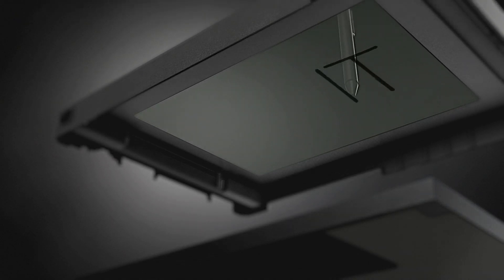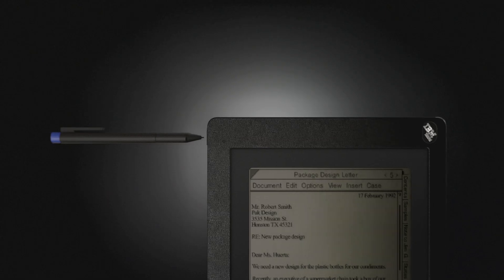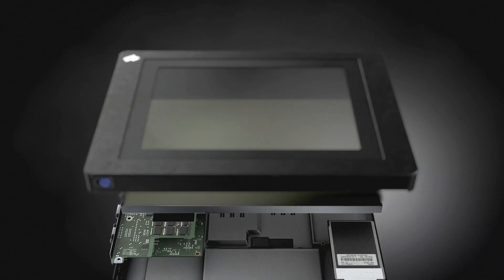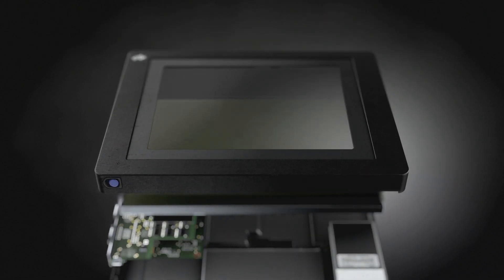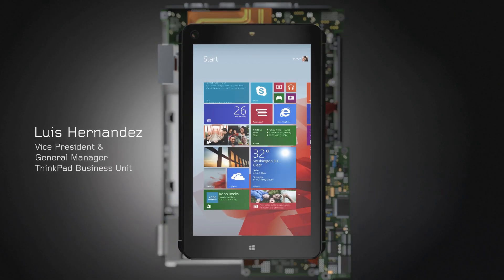Handwriting recognition was largely experimental up to that time. It took a lot of invention. The idea of the tablet — that in itself transformed into many of the devices that we have today.